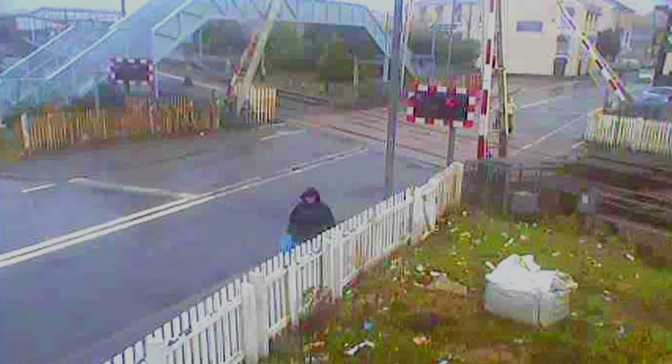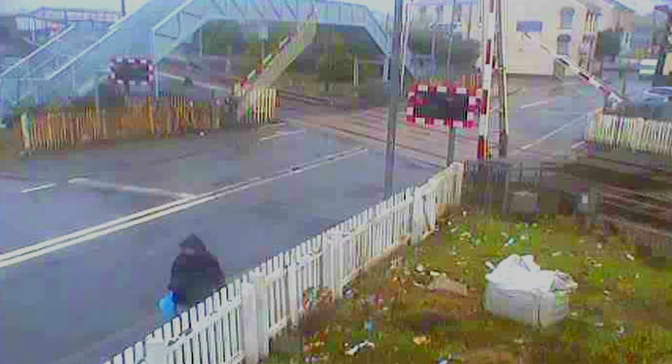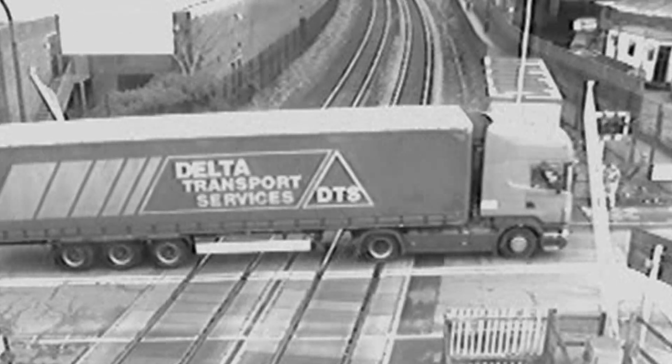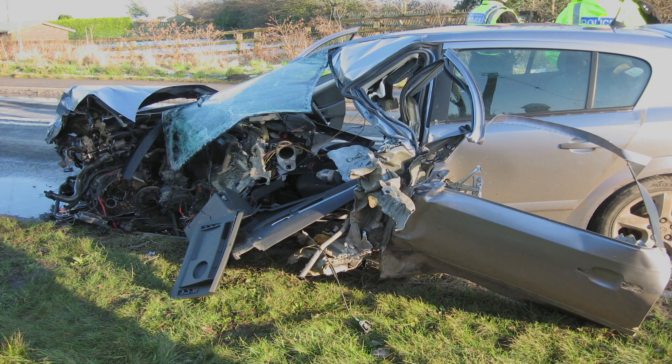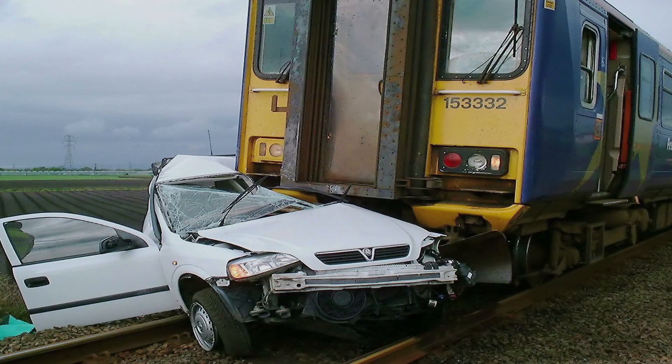In fact, level crossings as a whole are the biggest safety challenge we face at Network Rail. In 2010, there were 3,466 recorded incidents of misuse or error. There were seven collisions between vehicles and trains and more than 100 near misses — that's over two a week.